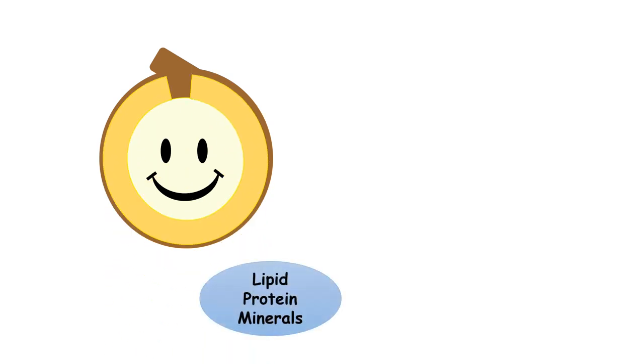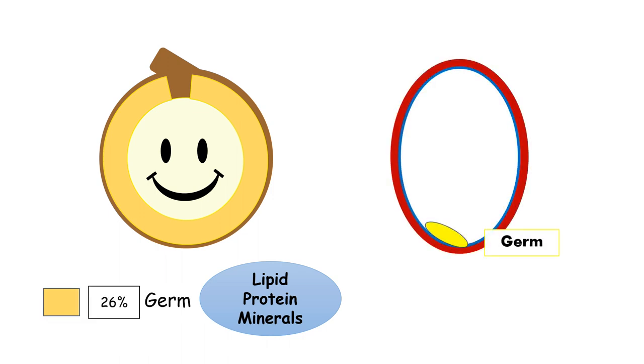Quinoa differs in structure to conventional cereals, with a peripheral germ containing most of the protein and fat reserve along with minerals. The germ is about 26% of the grain, which is higher compared to any other conventional cereal.